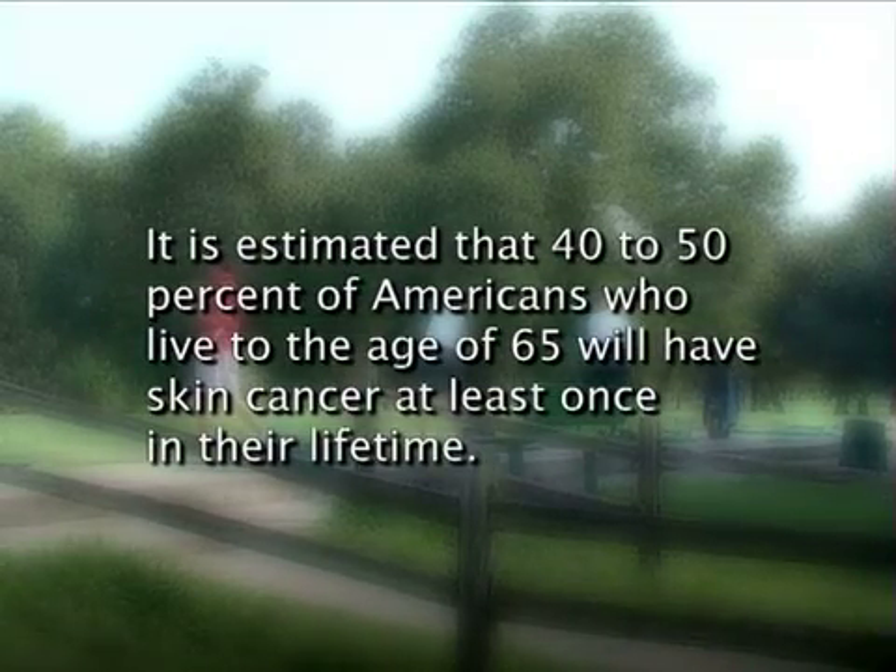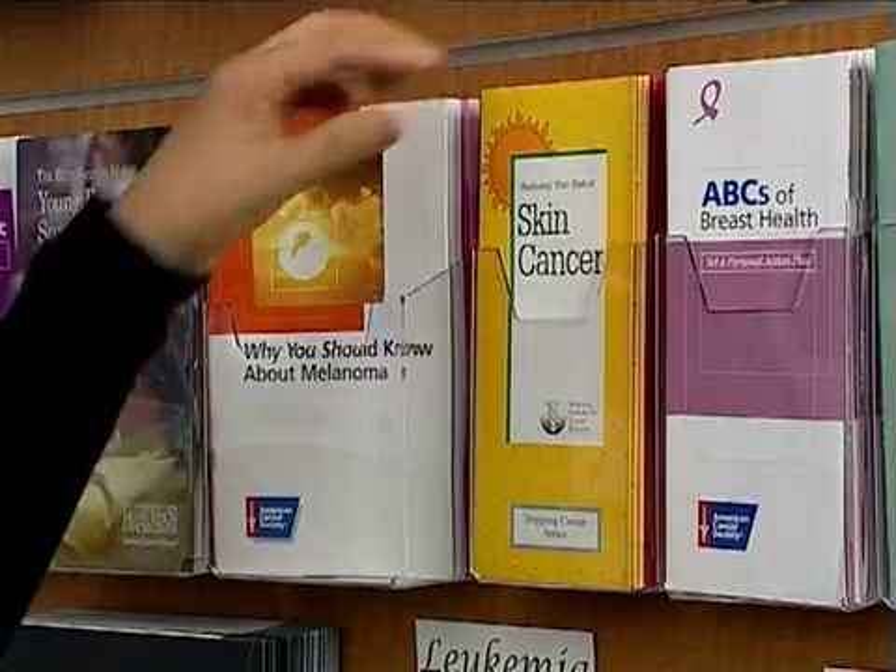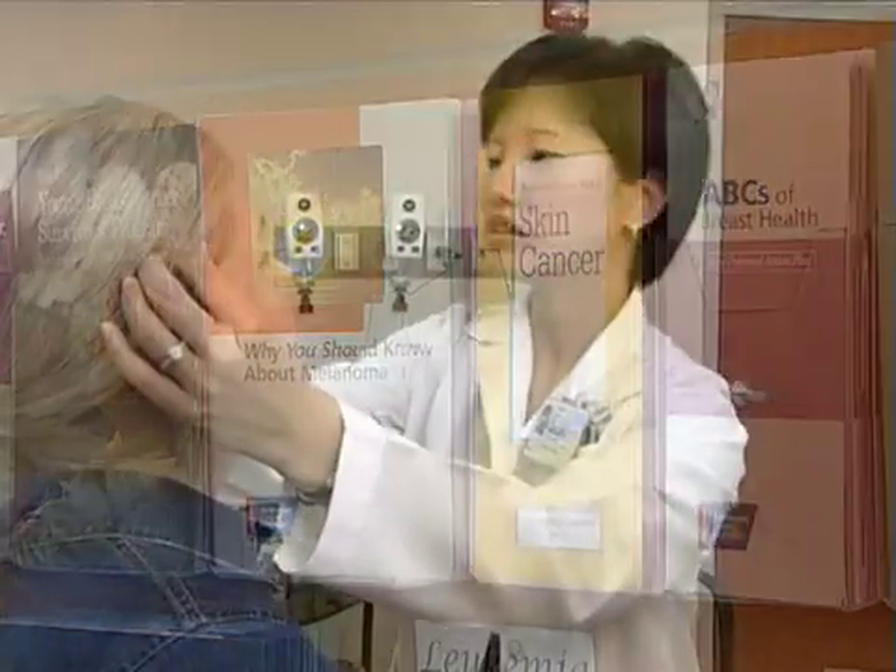It is estimated that 40 to 50 percent of Americans who live to the age of 65 will have skin cancer at least once in their lifetime. Learning the characteristics of the most common types of skin cancer is essential to staying healthy. Early detection and diagnosis are key.